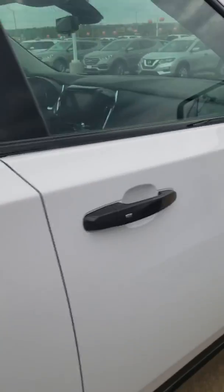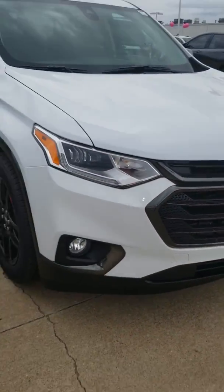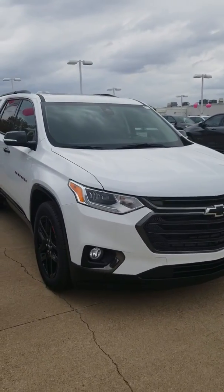You have dual sunroofs — one in the front as well as one in the back. Again, just wanted to shoot you a quick video to give you an idea of what the vehicle looks like. I think you'll be very impressed with it. Anything we can do to earn your business, let me know Jeff. Thanks.